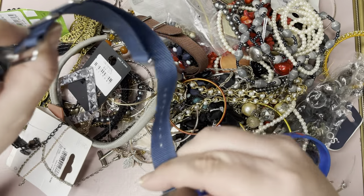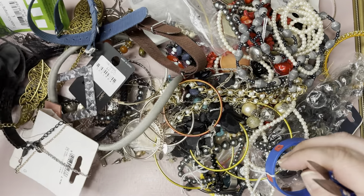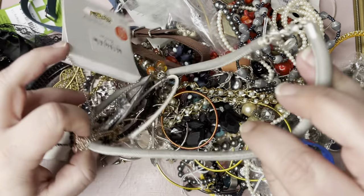I was just going to say, is that a watch? Because I haven't noticed many watches lately, but yeah, it's not. You used to get them, didn't you? Maybe they do their own job lots of watches as well now.